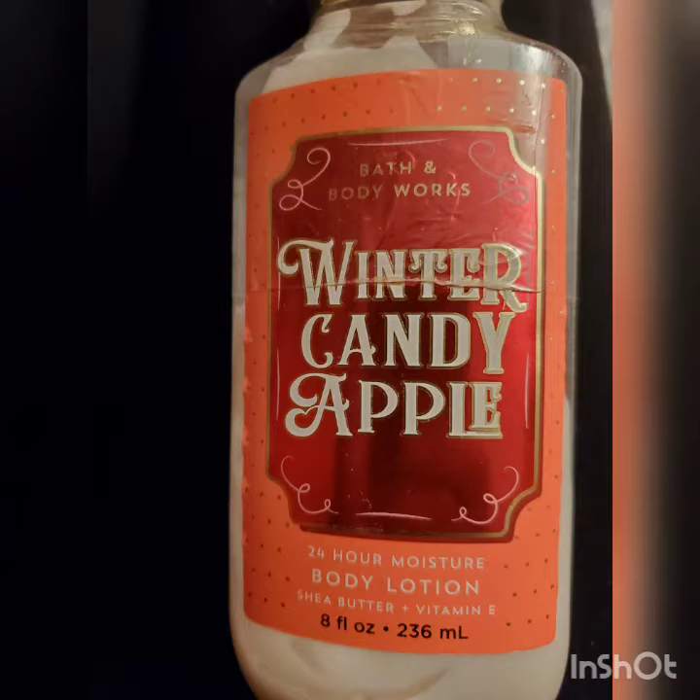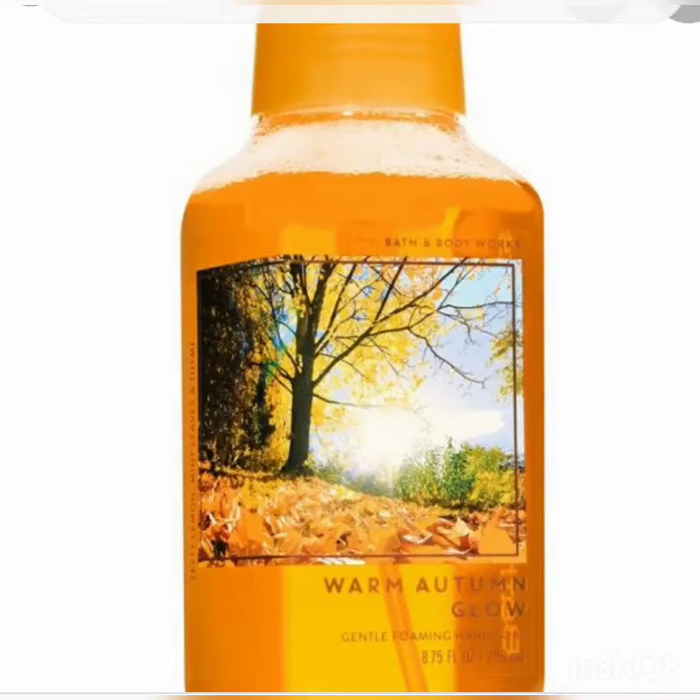I wanted to do a quick faceless video on the Bath and Body Works products I purchased and reviewed in a previous video — I unboxed them — and I said I was going to come back and do an update. Now is a good time because Bath and Body Works is having their semi-annual sale. Some of these products aren't currently available since they're seasonal, but a few are, so I'm going to review how those products ended up working out for me.